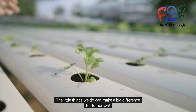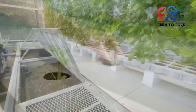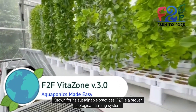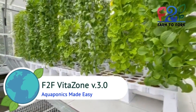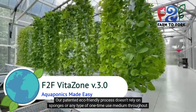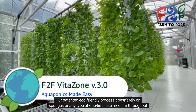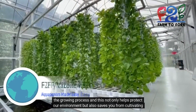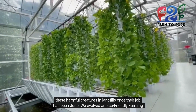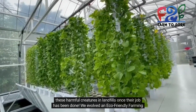The little things we do can make a big difference for tomorrow. Known for its sustainable practices, F2F is a proven ecological farming system. Our patented eco-friendly process doesn't rely on sponges or any type of one-time use medium throughout the growing process, and this not only helps protect our environment, but also saves you from cultivating these harmful materials in landfills once their job has been done.